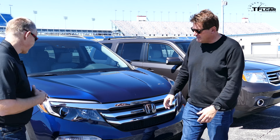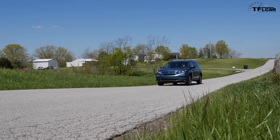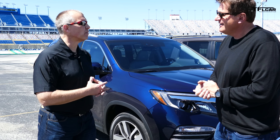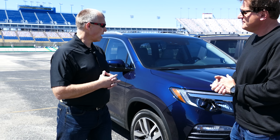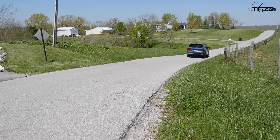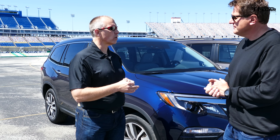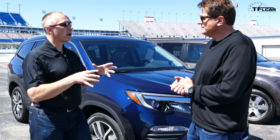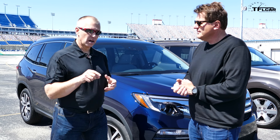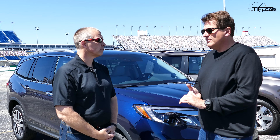What are you most proud of as chief engineer? There's a lot — but I'm really proud of the performance of the engine and chassis all working together: great acceleration performance, a new i-VTM4 rear differential with quicker response time and more torque capability. We paired that with a brand new Intelligent Traction Management system. With a push of a button you go from Normal to Snow to Sand to Mud — it really improves capability and makes it safe and convenient in any weather condition on all roads.